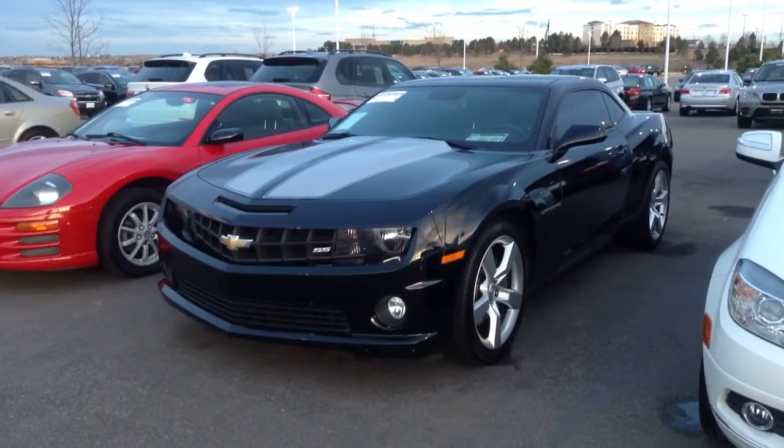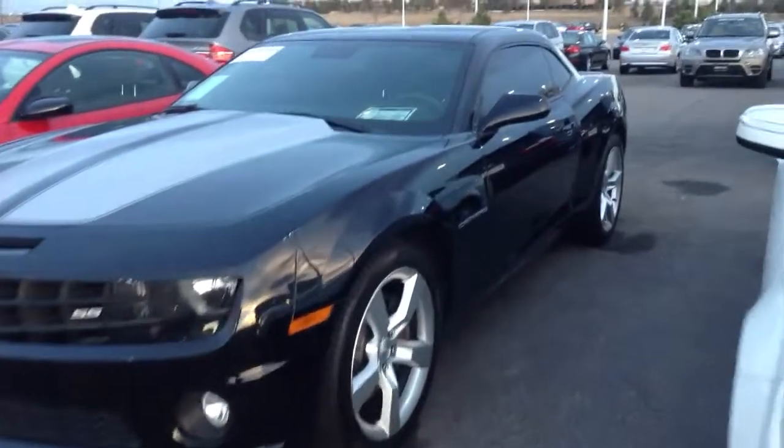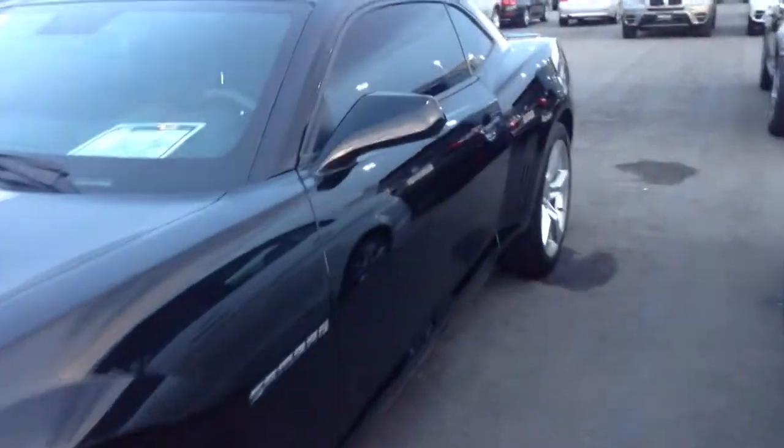Hi, this is Nick here at Champ BMW. Wanted to take a quick video of this 2010 Chevy Camaro, just so you can get a little bit better feel for the vehicle inside and out. And as you can see, very clean exterior.